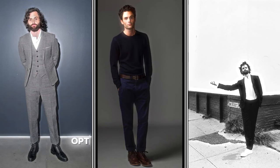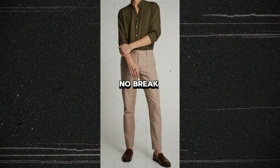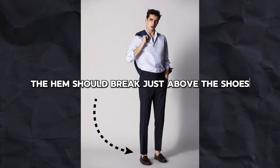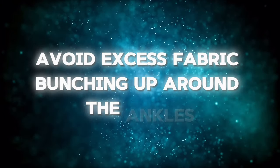When it comes to trousers, opt for a slim, tailored fit. There are different breaks for pants: no break, full break, half break, quarter break, and messed-up break. In my opinion, the hem should break just above the shoes, creating a clean line. Avoid excess fabric bunching up around the ankles.